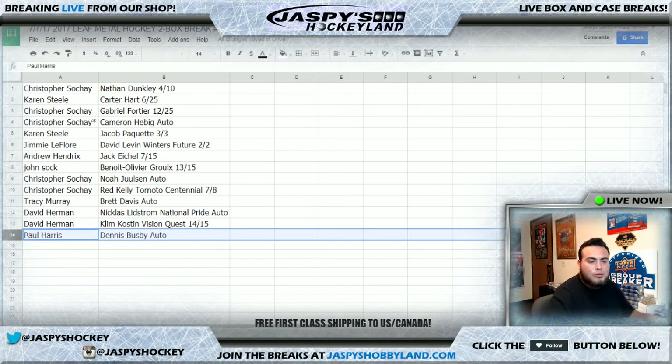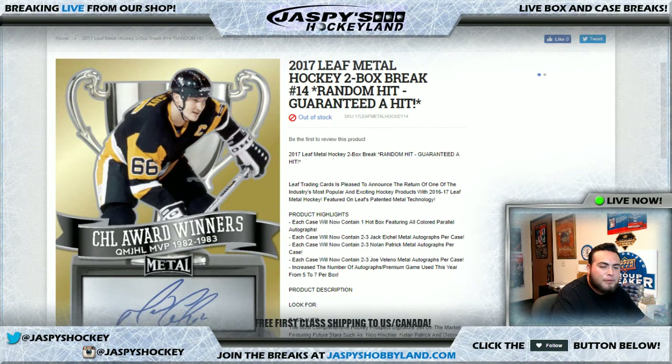Well there you go guys — like I said, no losers here, everybody walks away with something. I'll put up another break of this in the store — it'll be number 15. If you guys want to run one back, jaspeshawkingland.com. I'm Jason, and I'll see you guys next time.